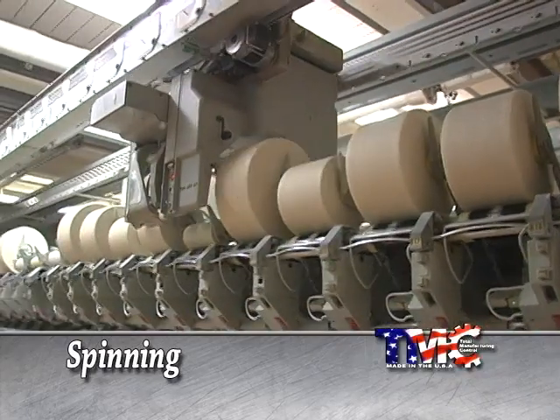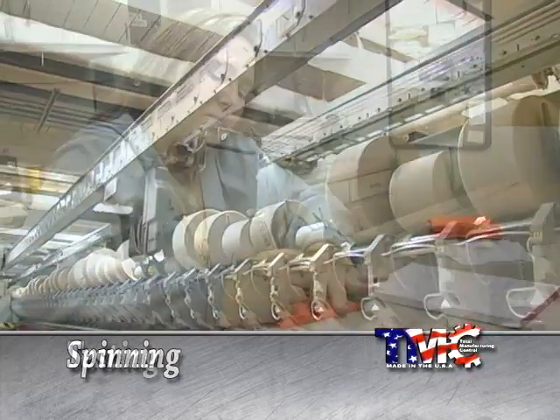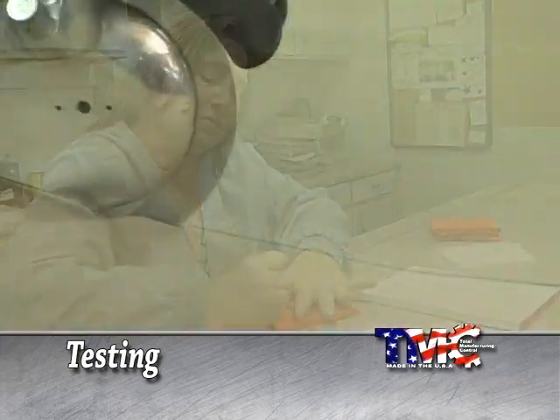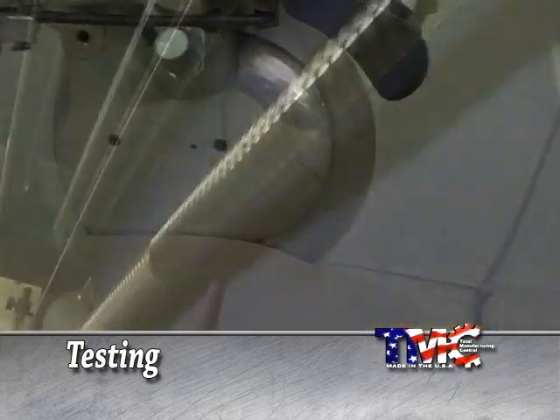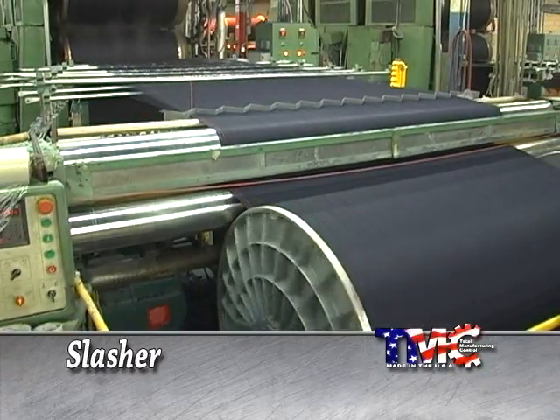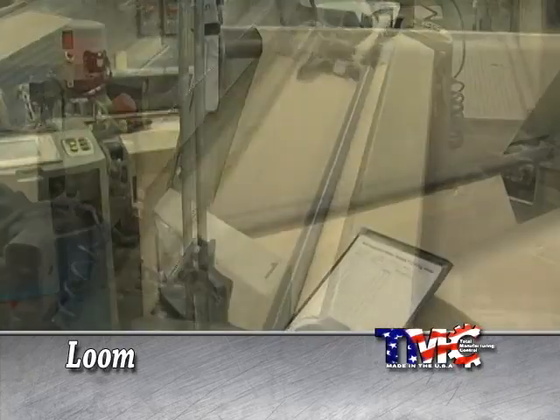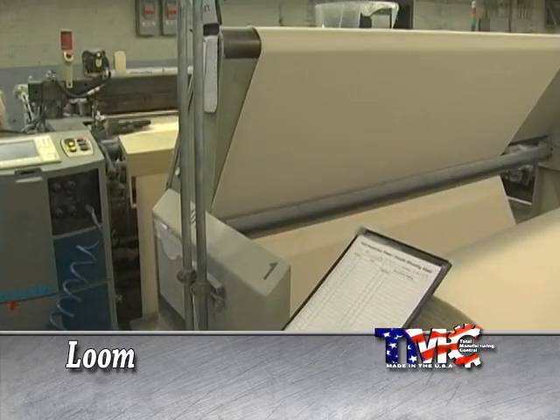Next comes spinning. This is where the yarn's hand, feel, and appearance are achieved. More testing is done to measure evenness, strength, smoothness, and color. The slasher prepares the yarn for the stress and tension of weaving. The yarn then moves to the loom, where the weaving process determines the style, look, and feel of the fabric.